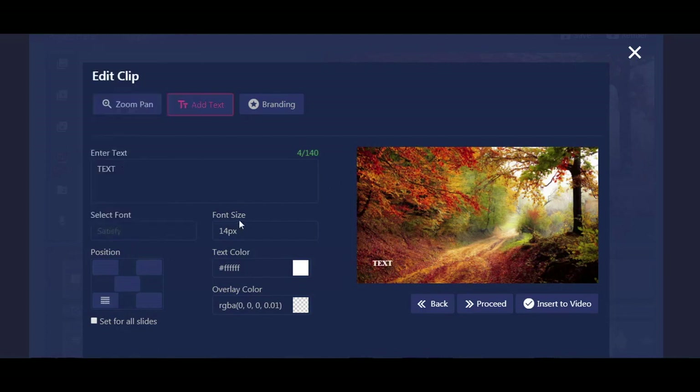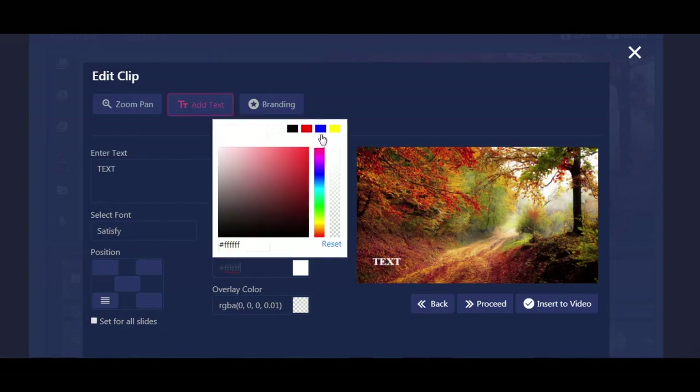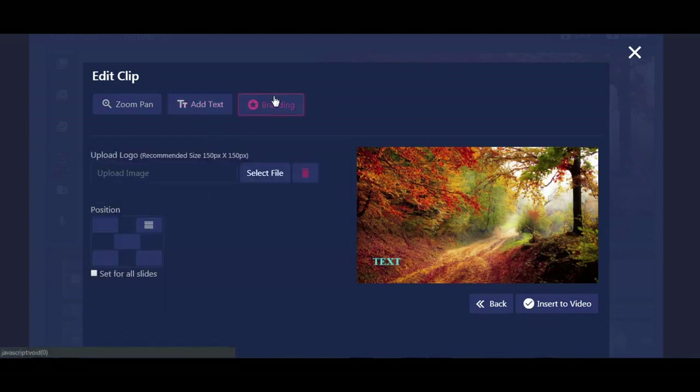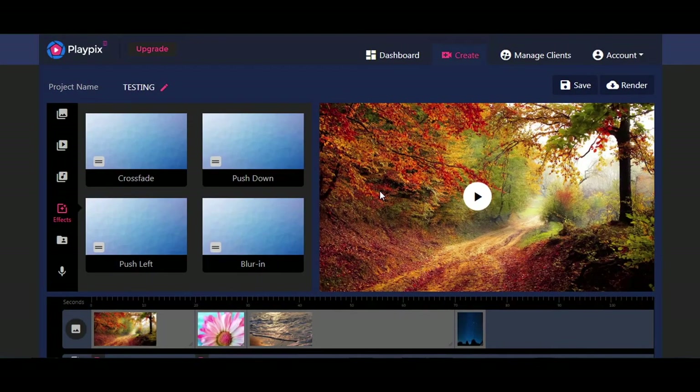You can drag the text anywhere on the screen or select from set positions, change the font, change the size, and of course change the color. After you're happy with that, you can insert it into the video. You can also go to Branding, which works the same as text — upload your own file, position it anywhere on the screen, and simply click Insert to Video. This will bring you back to the editor.